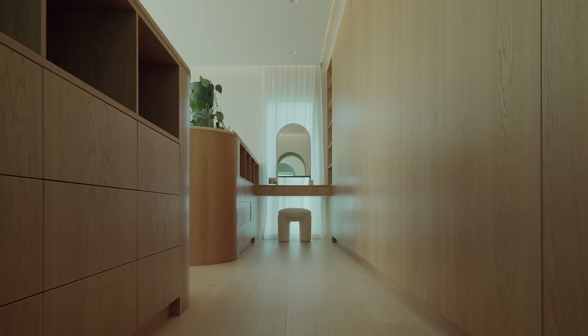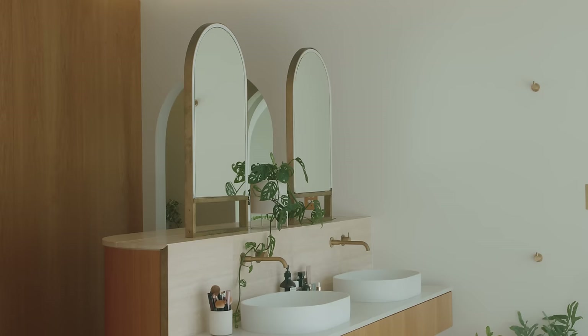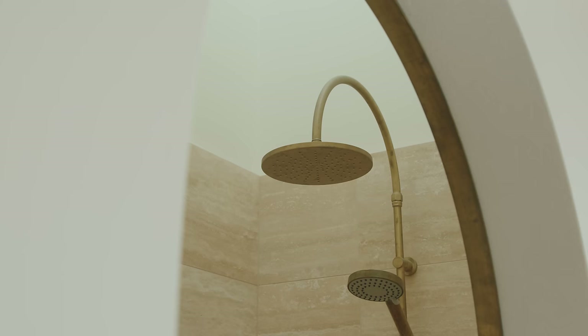Moving upstairs we have oak timber flooring. It's a lot warmer and softer to walk on than the downstairs levels. Tying in with the oak floors, we've typically used oak veneer for all of the cabinet work.